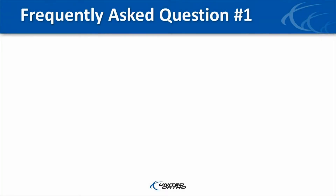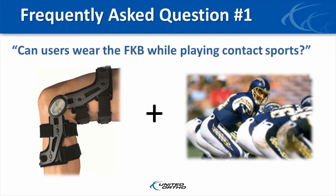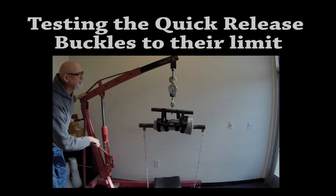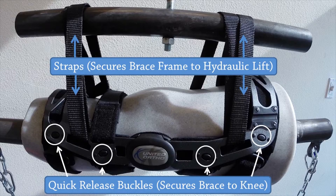Since the launch of the FKB earlier this year, we have received a few questions we'd like to address. The first question is: can users wear the FKB while playing contact sports? The answer is yes. The brace has been specifically designed to withstand high impacts. In fact, we have conducted studies to test the durability of the quick release buckles, which illustrate their strength under impact and stress testing.